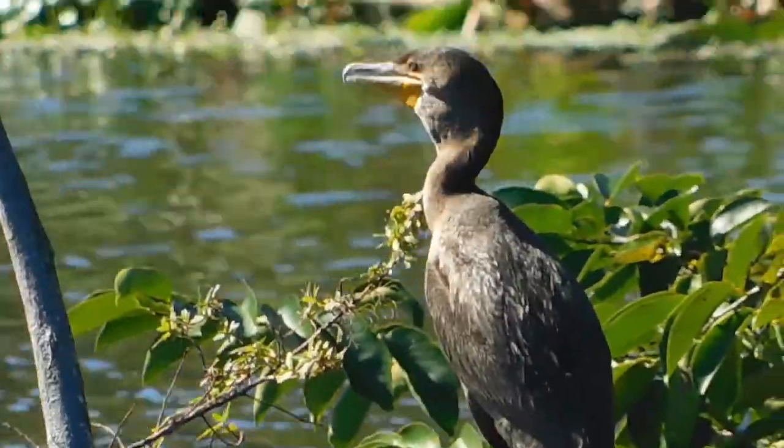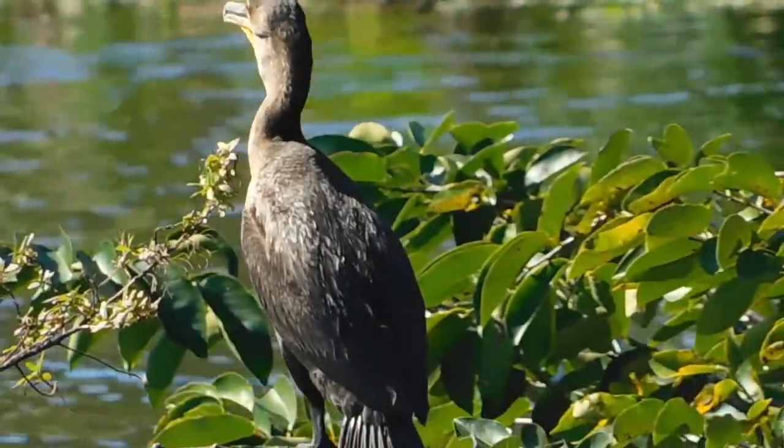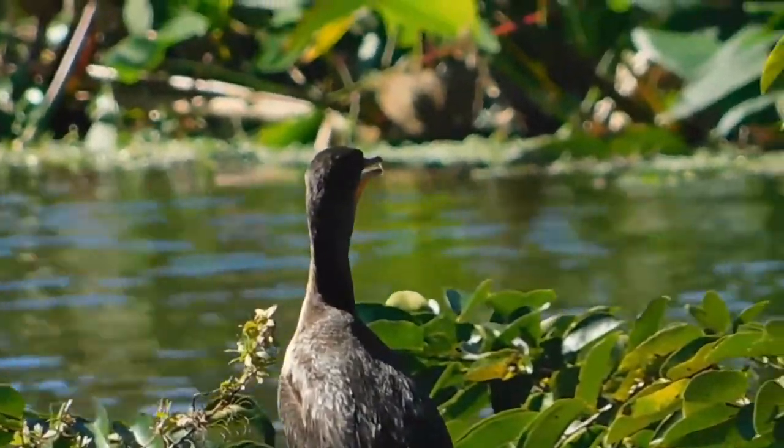There's that cormorant we saw a while ago from the other angle — now we've got it from this angle a little closer.